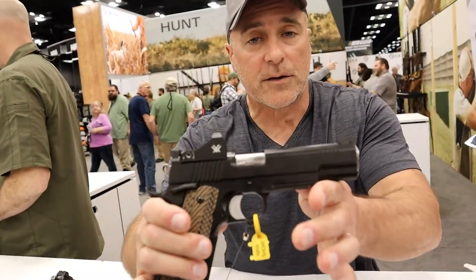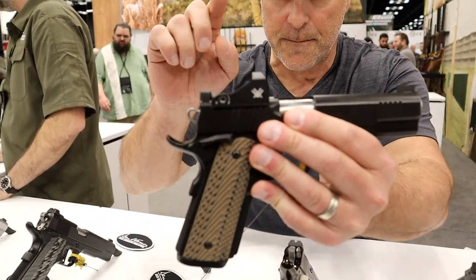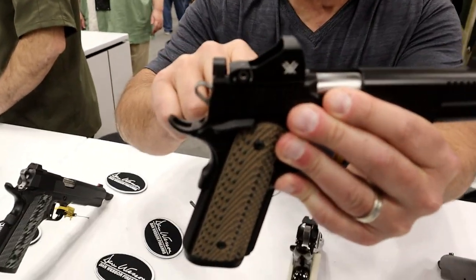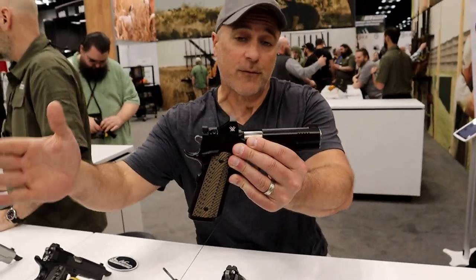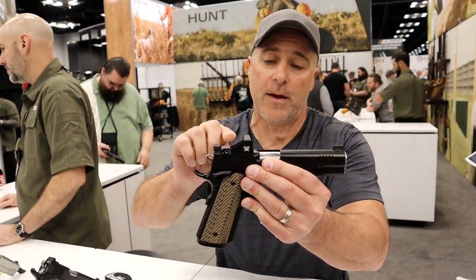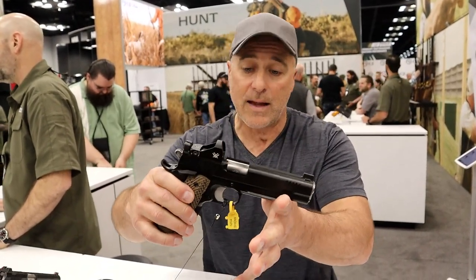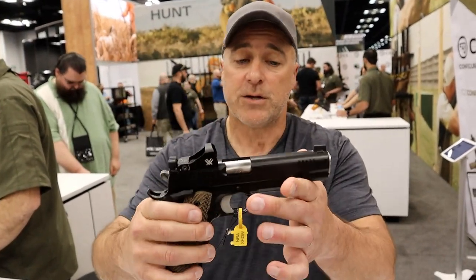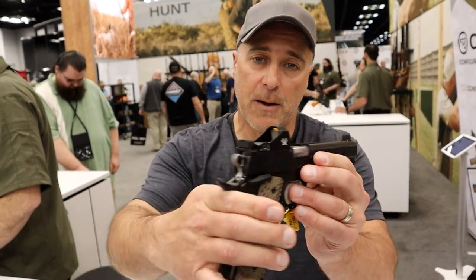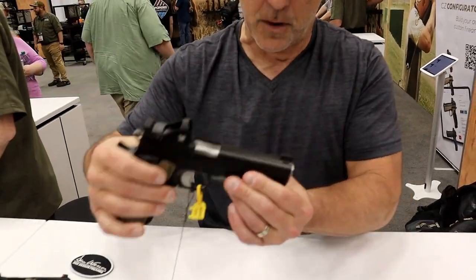First is the Specialist. This is the first time that Dan Wesson has created a factory mount for a red dot, slide cut from the factory. They have had additional work done after the purchase before, but this is the first time they are adding it from the factory, and there are three different plates that you can add a red dot. It's new at the show — not many people have seen it before. A 45 ACP — beautiful gun. I've had great experiences with Dan Wesson and this one feels very much like the ones I've experienced before.